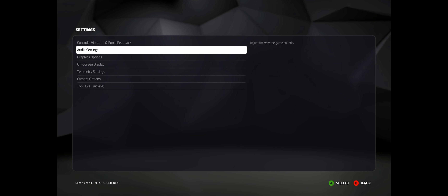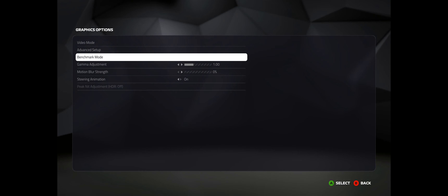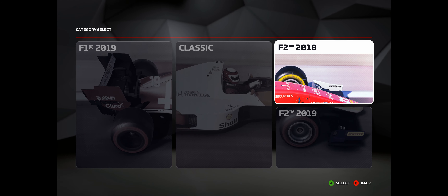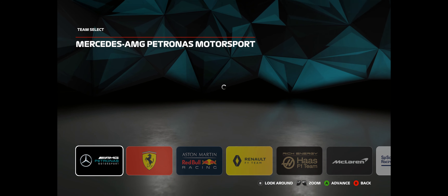Here are the options real quick — it's got a bunch of stuff, graphics options, advanced, everything maxed out obviously. Motion blur off, why would it be on? You can do Formula 2 as well, that's pretty cool. Classic, and then F1 2019 — we're just gonna do that.